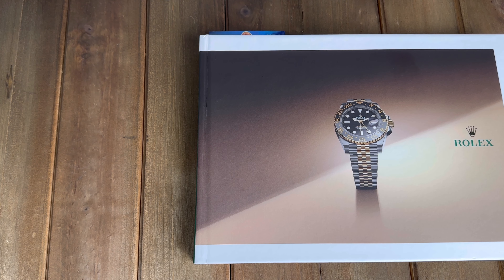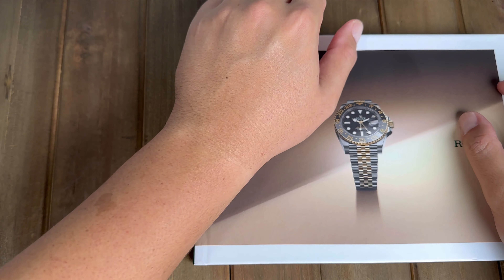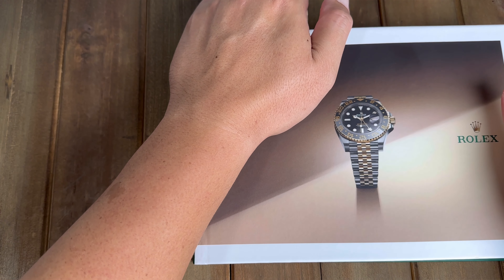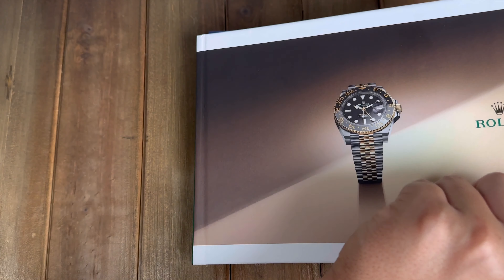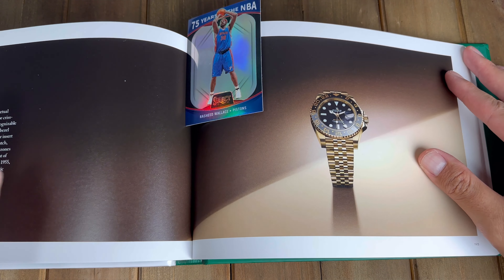How's it everyone? Welcome back to another episode of Hawaiian Horology. On this episode I'm going to be taking you guys on a journey with me to see exactly how long it takes me to get a GMT Master II from an authorized dealer.